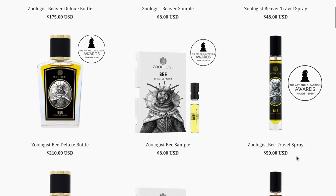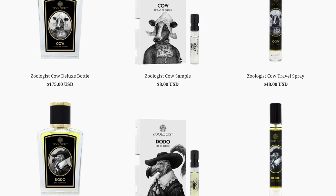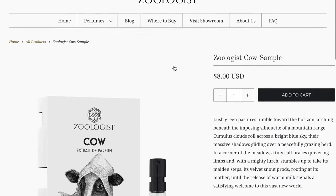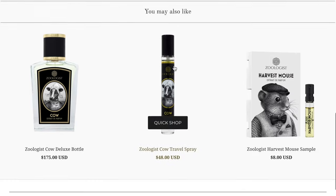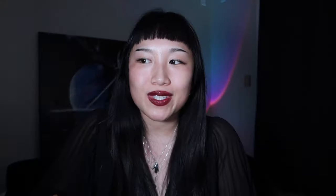I was scrolling through TikTok and someone was talking about weird or unique perfumeries to look into, and she mentioned Zoologist. I highly recommend you go on their website — it is a sight to see. Every illustration of each animal that inspires each perfume is so unique and so well done. You can tell there's so much thought that went into each product, and each animal scent has a story with it.